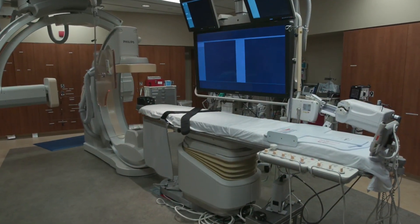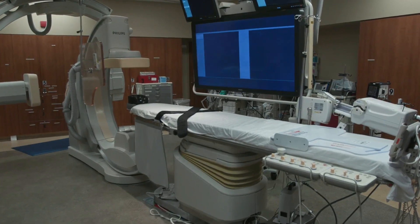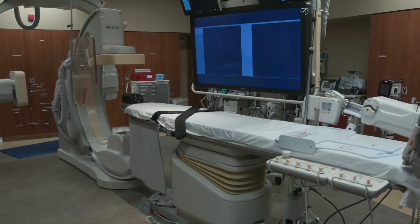We've instituted a network where we're able to see images from afar. Medication, surgery, or other procedures may be needed to stop the bleeding and save brain tissue when dealing with a hemorrhagic stroke.